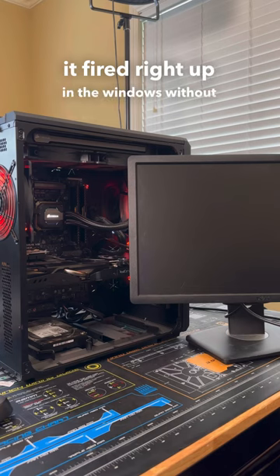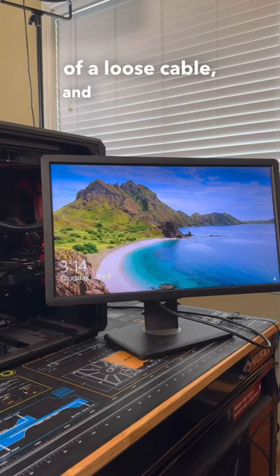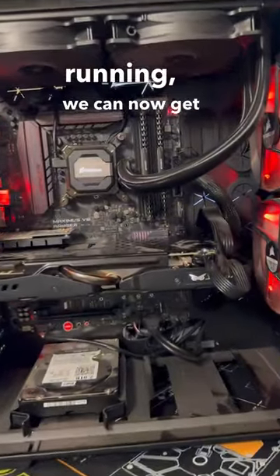After turning the system back on, we can see that it fired right up into Windows without an issue. The system not displaying anything was a result of a loose cable, and with the system now back up and running, we can get it back to the customer.